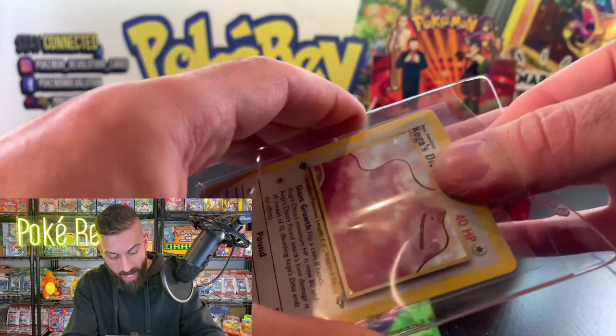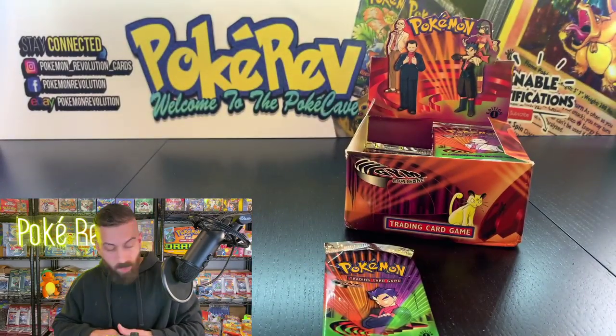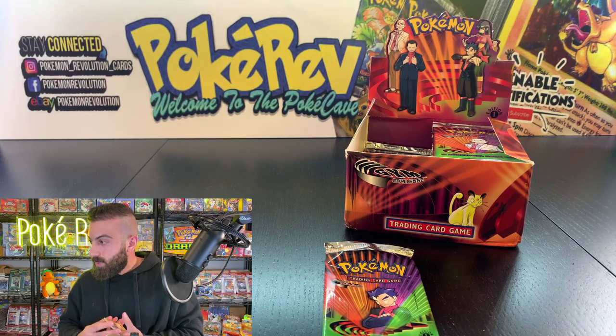Congratulations to Daniel A on the holo pull out of one pack — really awesome! Grab one pack and get the holo. I'm going to throw that in a card saver and put the rest of the cards to the side.